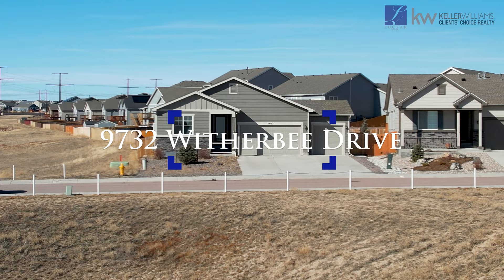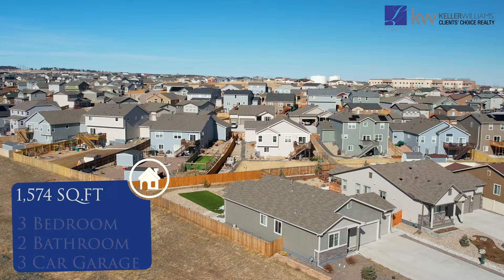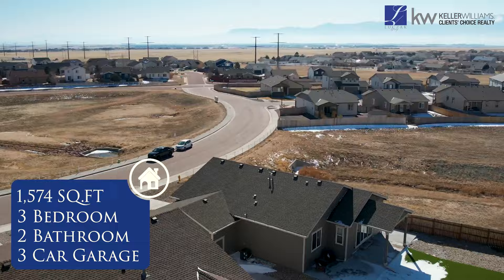This remarkable single-family ranch-style home offers a comfortable and inviting living experience, with its impressive features including three bedrooms, two bathrooms, a three-car garage, and a spacious 1,574 square feet of living space. This property is an absolute gem.